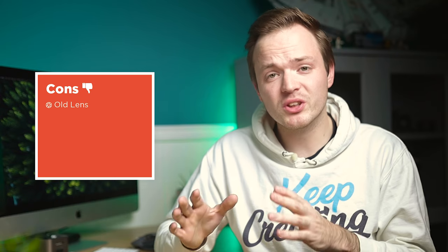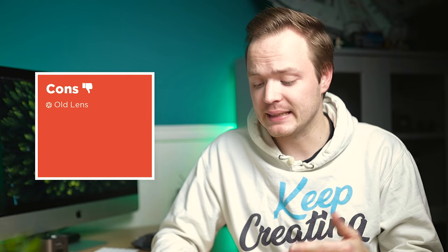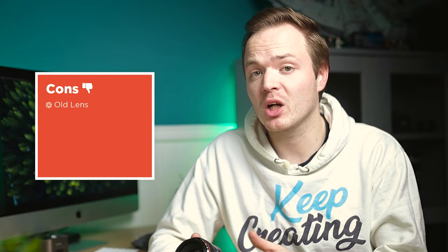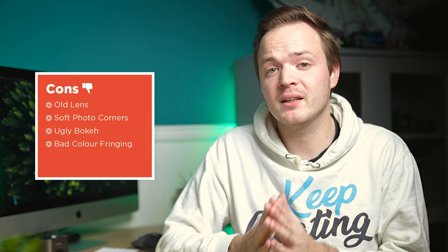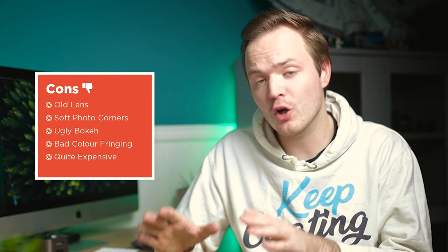For the cons: this is an older style lens so the optical formula has dated, and I sometimes prefer the newer RF L lens build quality. The image quality has very soft corners and quite dark vignetting. The bokeh can be weirdly ugly when it does appear. There's also quite bad chromatic aberration on high contrast edges — a letdown at over £1,400. You can get better value for money from Sigma or other Canon lenses.